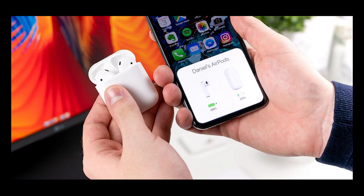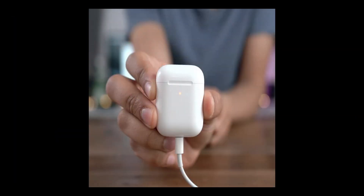Let's get into the video. The first solution is to charge your AirPods. If your AirPods are not showing the pop-up on your iPhone, then make sure that the AirPods have enough charge and sufficient battery. If not, charge your AirPods for a couple of minutes, because that might be the reason for this issue. So try this method and check it out.